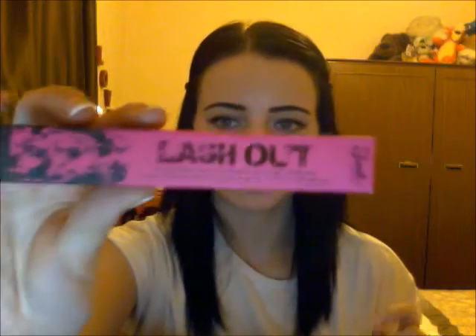I also got a Sleek Lash Out extreme black mascara that lengthens and volumises in one stroke. I tried it out a couple of days ago - it's okay. I won't say it's the best, but it's not too bad.